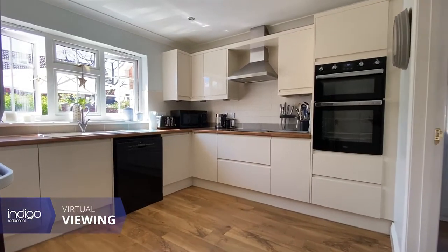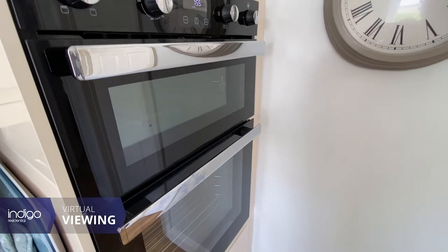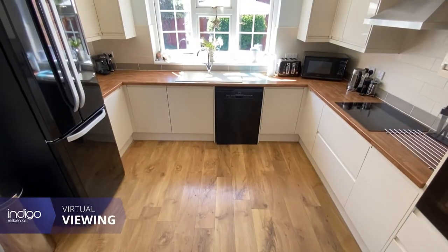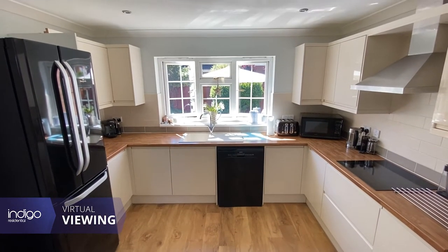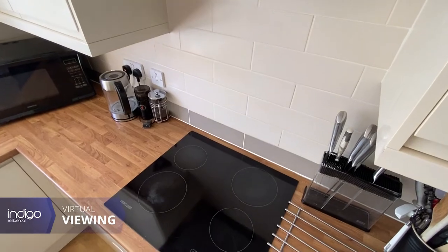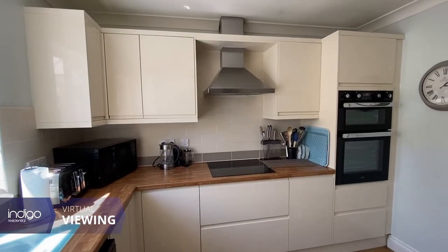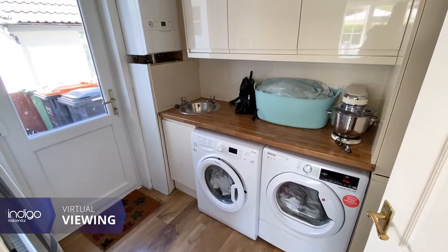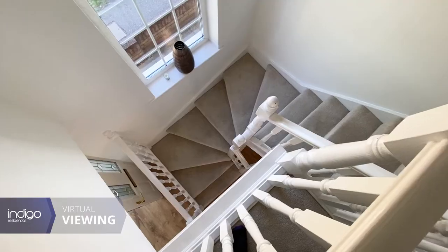There's a fully fitted newly installed kitchen with integral appliances, and a door leading into a newly fitted utility room with sink and drainer.